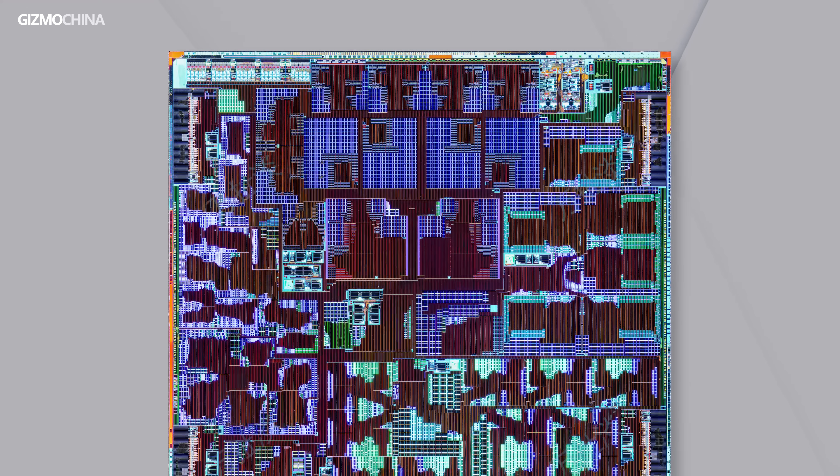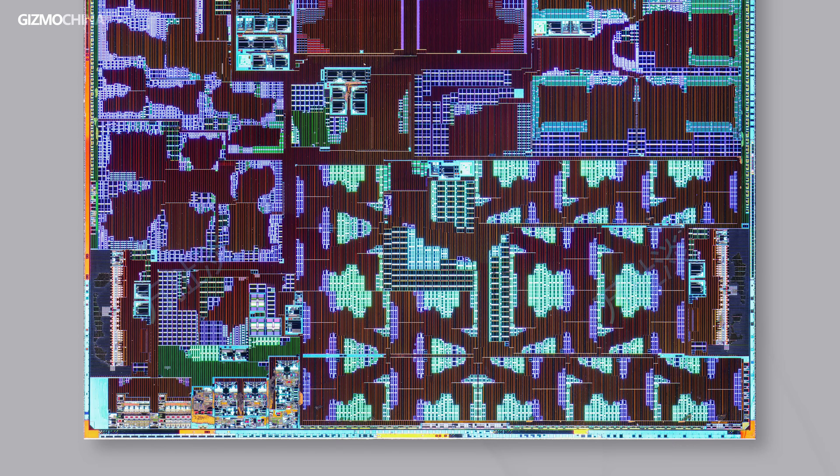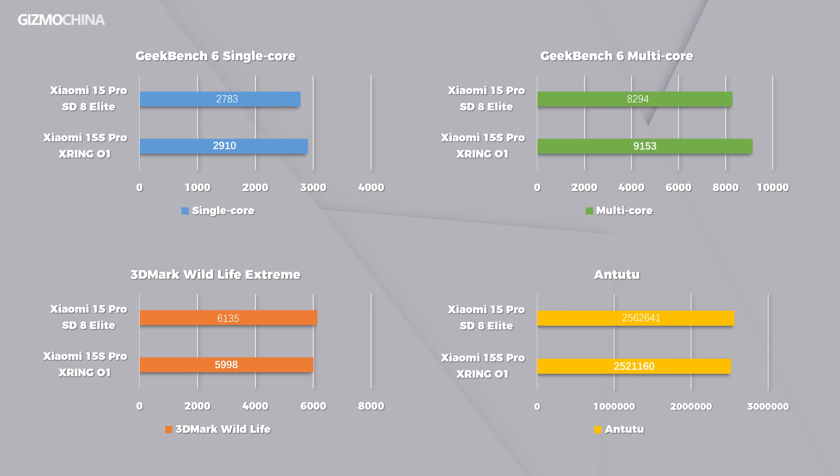The CPU unit sits on the upper half of the die. It features 10 cores across 4 different ARM architectures and clock speeds. Apart from two A520 cores, all others use ARM's latest and most advanced architectures, with a peak frequency reaching an impressive 3.9GHz. The GPU unit is also unusually large, packing a 16-core ARM G925 GPU — even more than the Dimensity 9400's 12-core GPU. Benchmark tests reveal the X-Rain 01's CPU slightly outperforms the Snapdragon 8 Elite, while its GPU falls just a tad short.